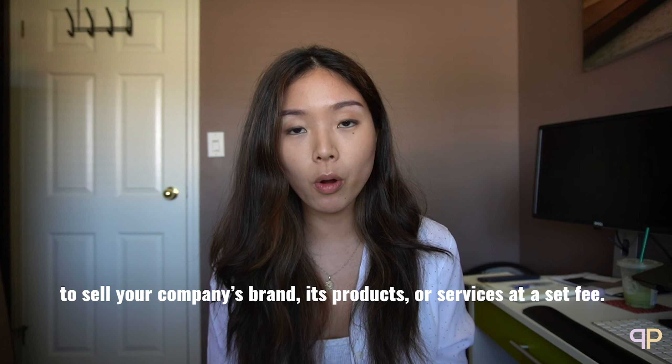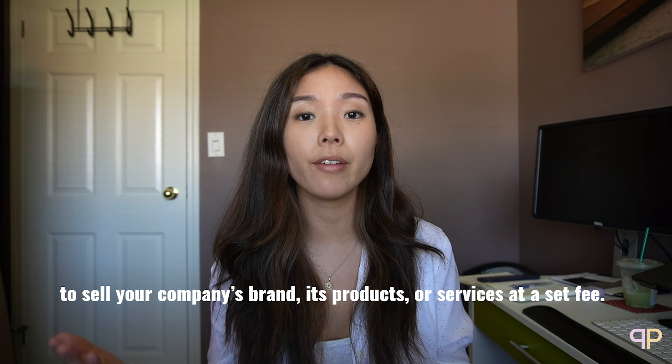I found a really good quote by an author that helps explain and simplify what a sales proposal is all about. According to Philip C. Cullen, author of Successful Writing at Work, the purpose of a proposal is to sell your company's brand, its products, or its services at a set fee. This process often includes the goals and methods to develop work for a client. And really, no matter how long your proposal is, it is a fantastic marketing tool to help entice new buyers.